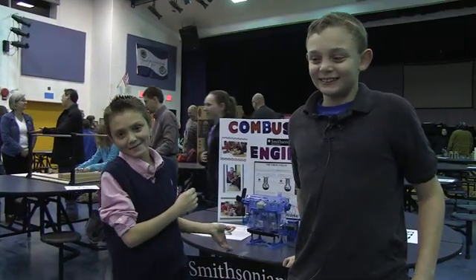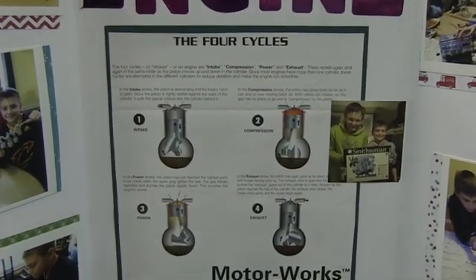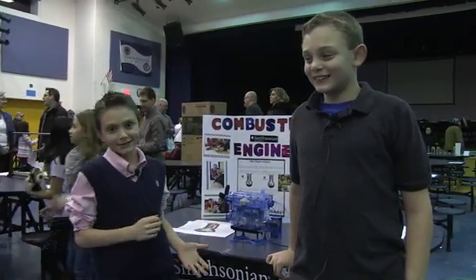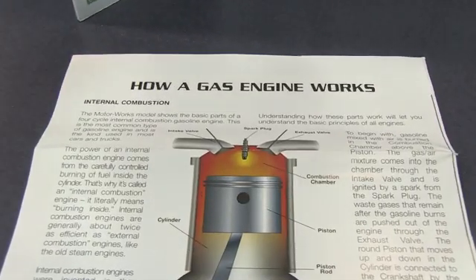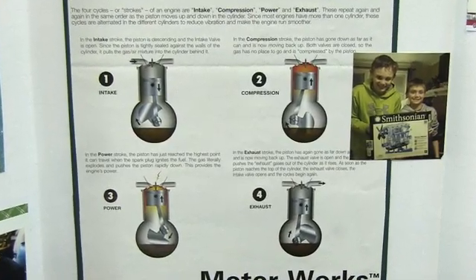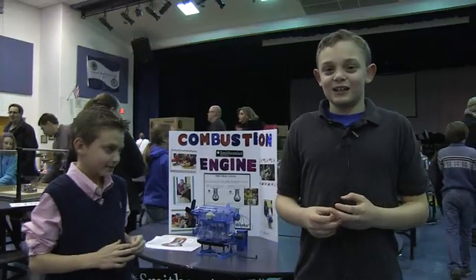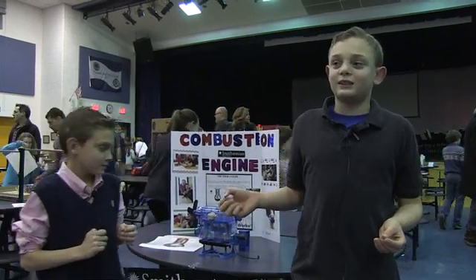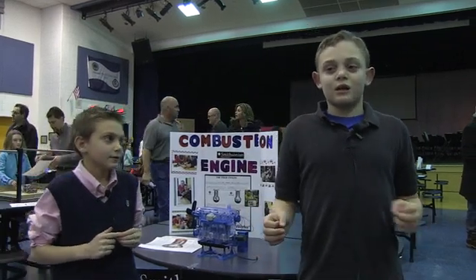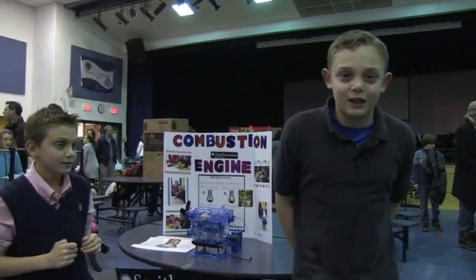This is a combustion engine we made, and we're talking about the four cycles of the combustion engine: the intake, the compression, the power, and the exhaust. It first starts with the intake valve — it sucks in all the gas. Then the compression puts it so it can't go anywhere. And then the exhaust lets it out. Then it starts back at stage one, the intake.